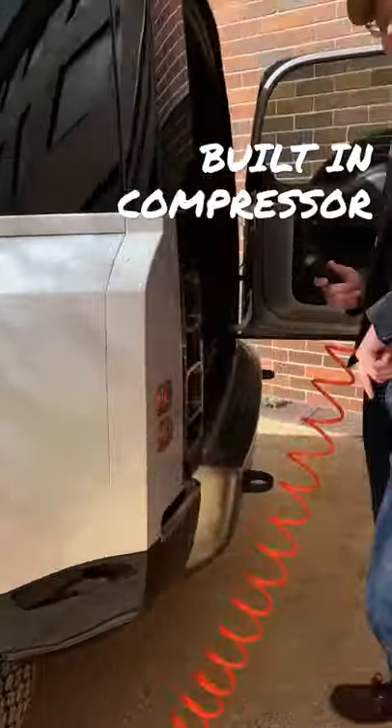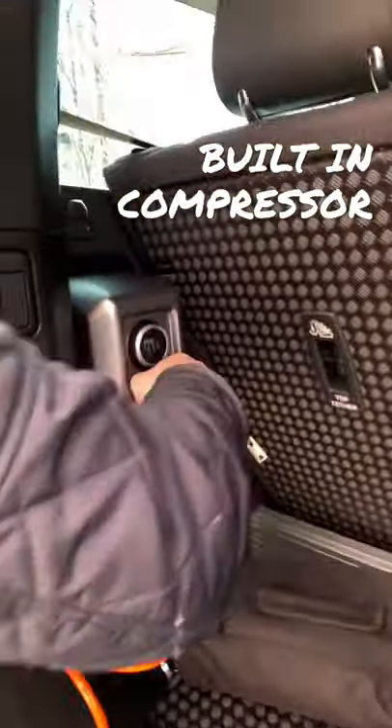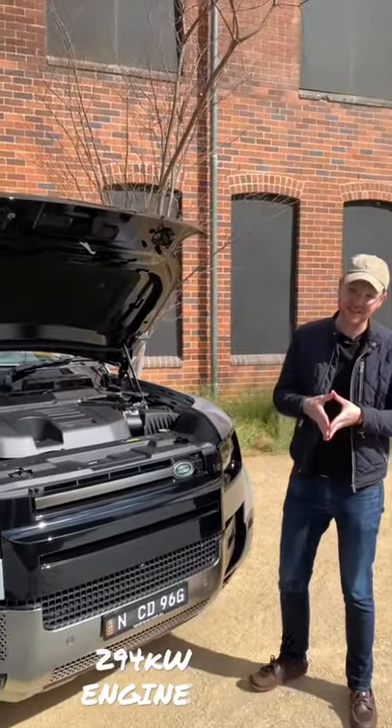If you're heading off-road, you can get the Defender with a built-in compressor, meaning you can pump up your own tyres or drop the pressure just like that.